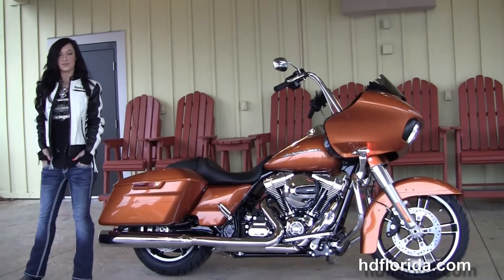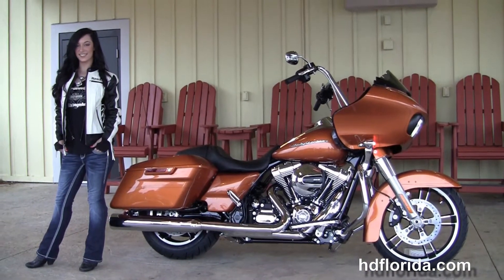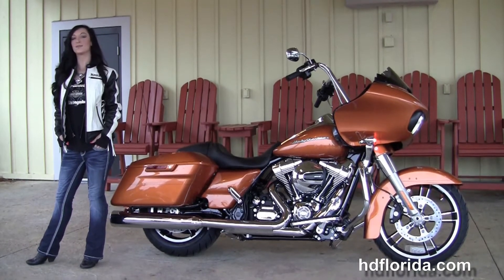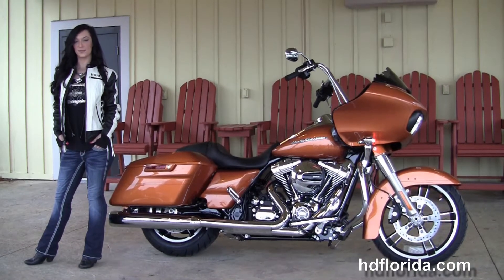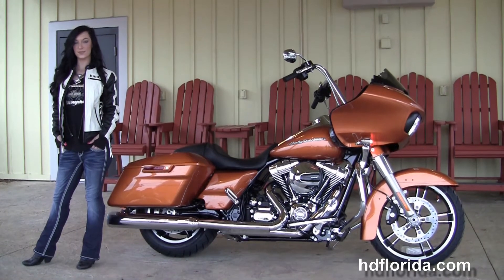We are rated number one in customer service and have over 1,200 new and previously enjoyed motorcycles for you to choose from. For more information on this Road Glide Special with the apes on it, click the link below. For the rest of our remarkable inventory, visit us at hdflorida.com — we're always open 24-7.